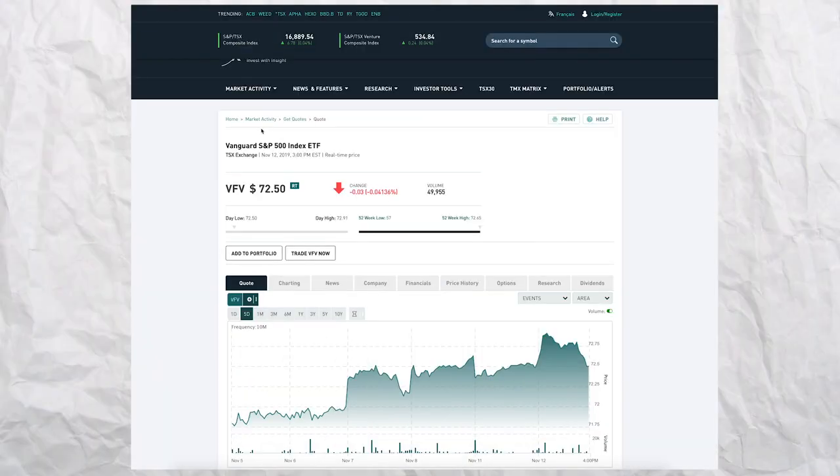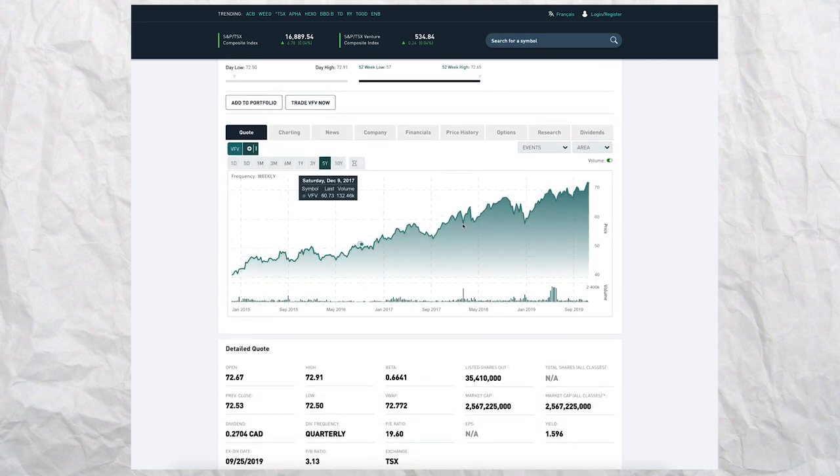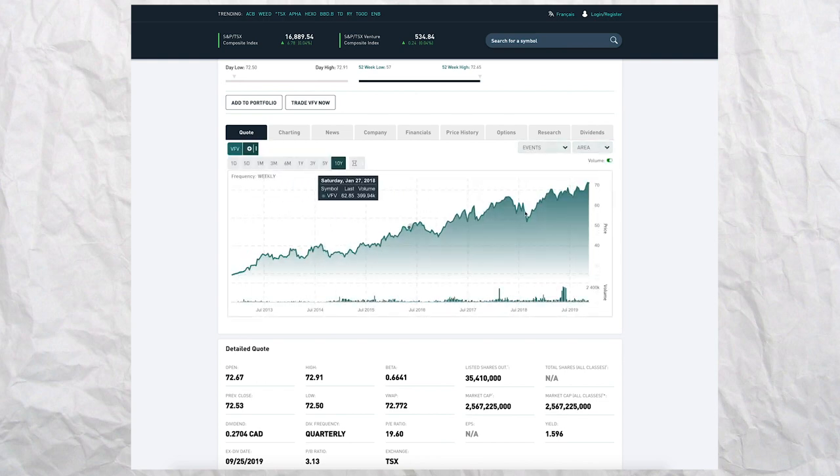Let's give ourselves a refresher on why holding ETFs in our portfolio can have a positive effect on long-term growth. In short, an exchange traded fund, or ETF, is basically a basket of financial securities that seek to track a specific index or market. For example, VFV is a Canadian ETF that seeks to track the S&P 500, holding securities that mimic the distribution and returns of the 500 largest companies in America. Unlike a mutual fund, you can buy one share of an ETF and trade it on an exchange throughout the day, instantly diversifying your portfolio.